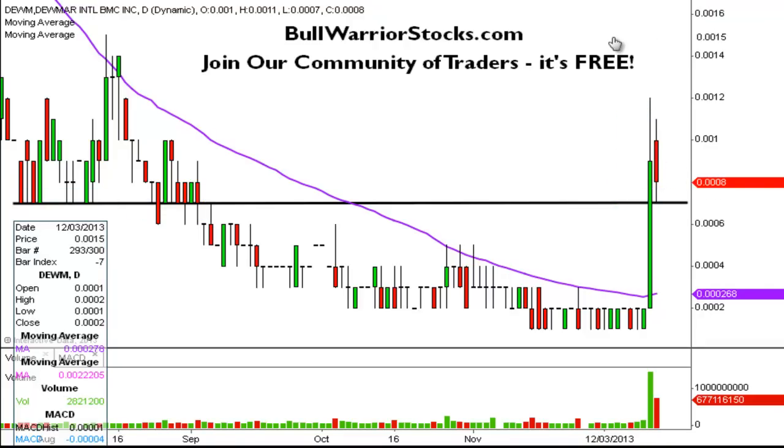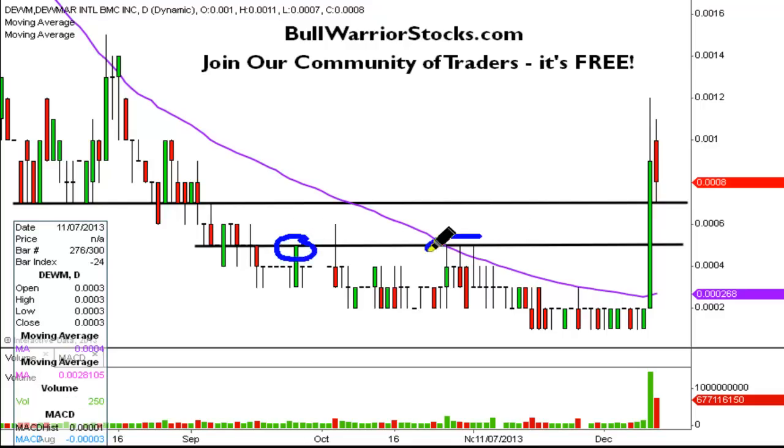So 0007 is going to be the first level of support that ideally you want to see hold — meaning that would make the chart look the best. But if it doesn't, there is still another level of support, and that's down here at 0005. Again, you can see it acted as support and then resistance a bunch of times here. So this is another key area of support, and those are really the two key levels. If this is a truly strong move, then these two levels should be able to hold if they get tested.